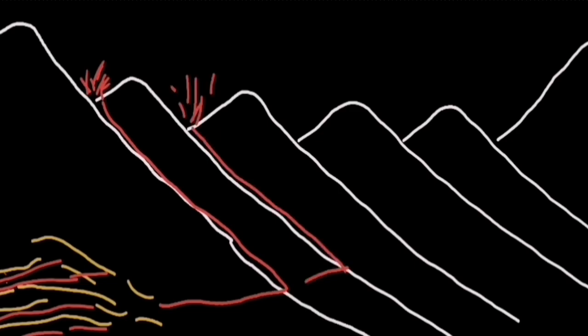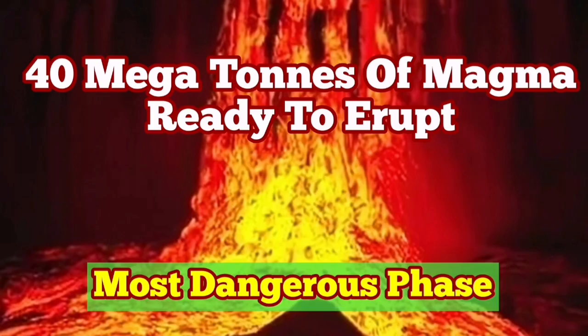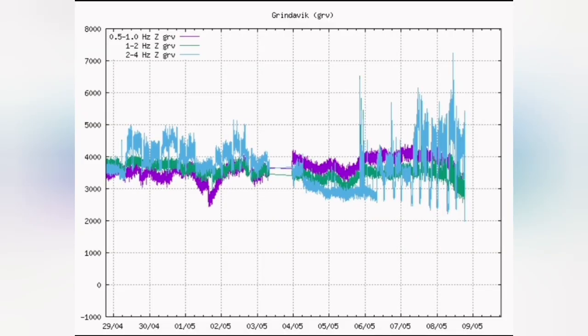What we expected to see in the Grindavík Rift Valley is 40 megatons of magma available for eruption through the K1 crater. But this is not what we are seeing. We see it in the tremor chart — the magma line and the tectonic lines are all going down. This is a dying volcano.